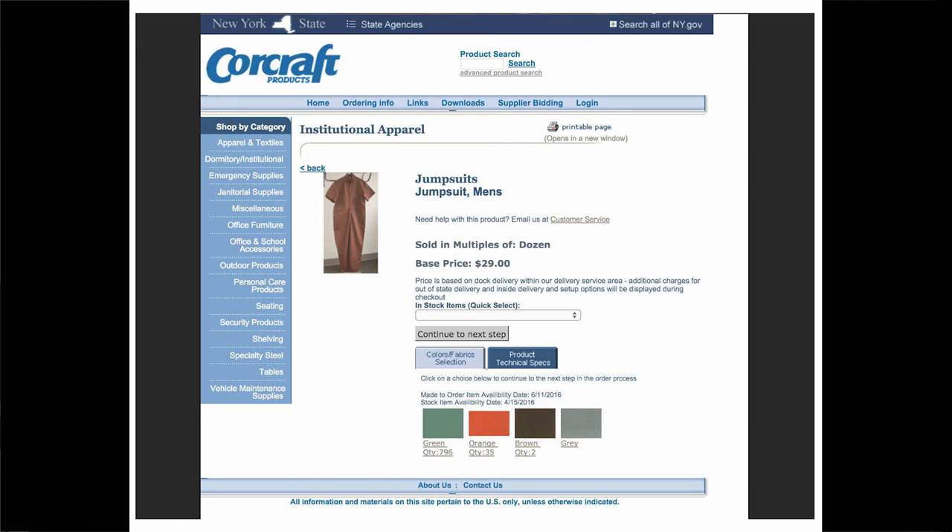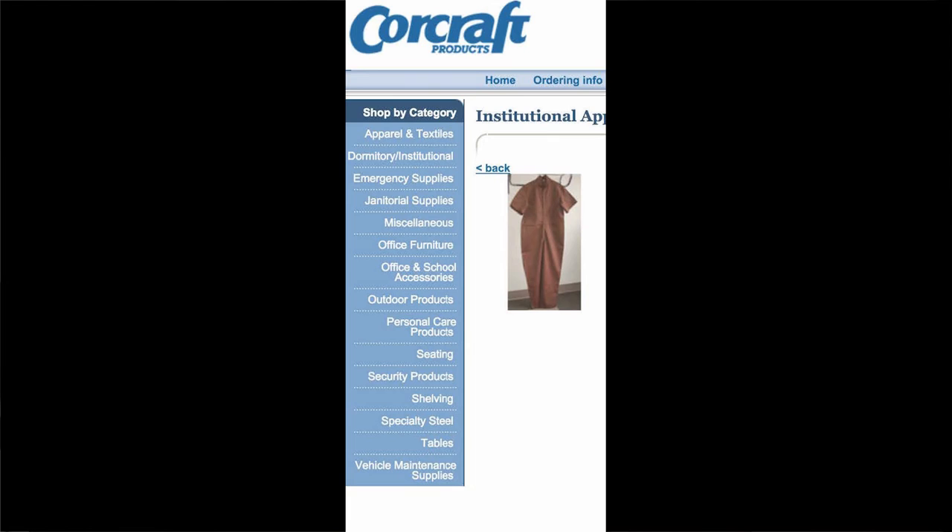The Core Craft Products Company sells jumpsuits for men in multiples of dozen. Base price: $245. Core Craft Products provides the technical specs: cotton poly-suiting, short-sleeve velcro closure, no pockets, sizes S to 3X. You should shop by category: apparel and textiles, dormitory, institutional, emergency supplies, security products, specialty items are among their selections. A potential buyer can email customer service. Core Craft can provide products and services only to state and other government agencies, authorized political subdivisions, and registered not-for-profit organizations.